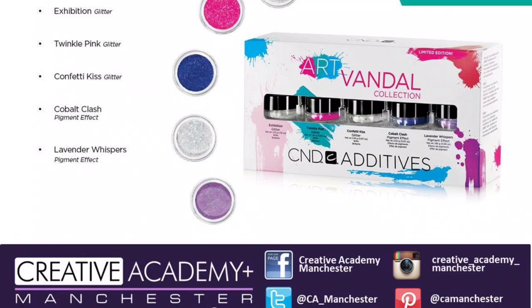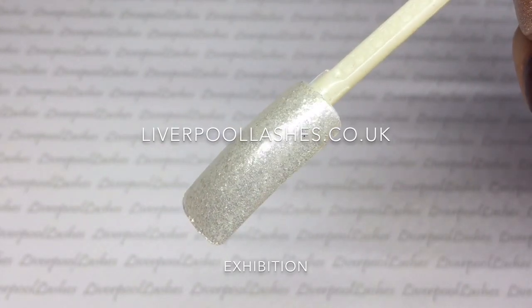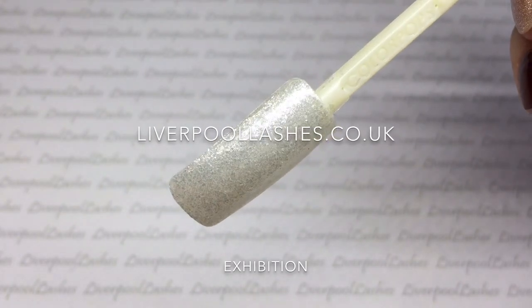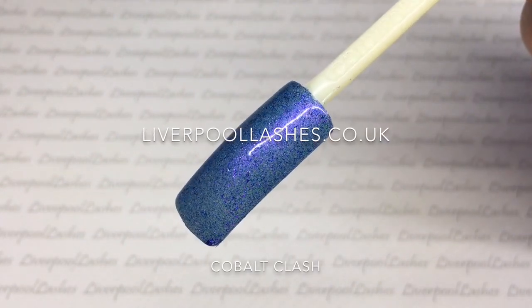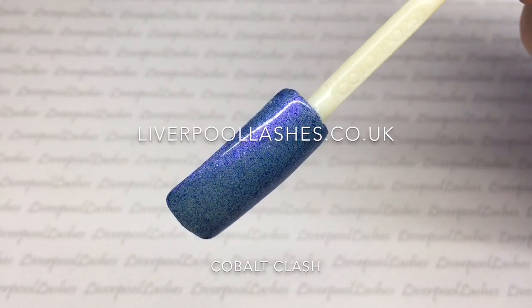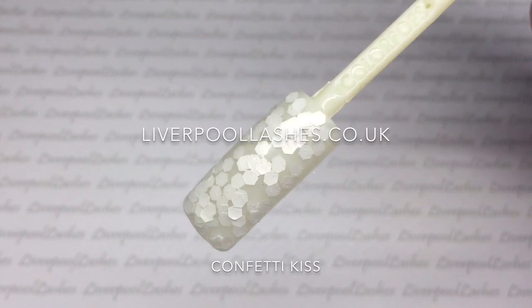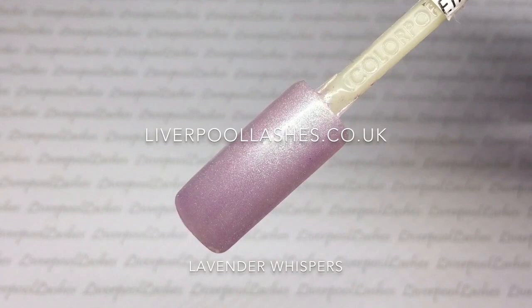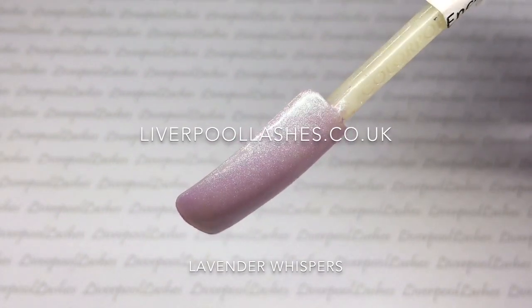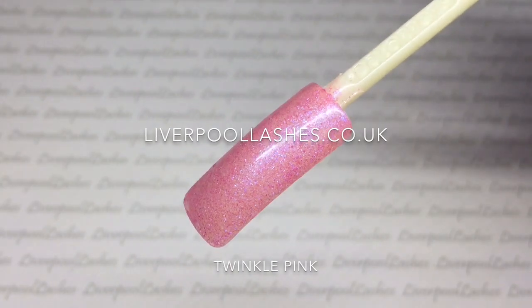Moving on to additives. At the time of filming this video the additives hadn't arrived, however I do have colour pops of them to show you. All of these additives are shown over a clear pink. We've got Exhibition, which is a white glitter with a bit of silver. Then we've got a pigment effect called Cobalt Clash, which is a blue with a little bit of purple. Then there's a really fun one called Confetti Kiss — it'd be good for nail art. Then my favourite, Lavender Whispers, which is a pigment effect. And finally another glitter called Twinkle Pink, which is a pink with a bit of shimmer.